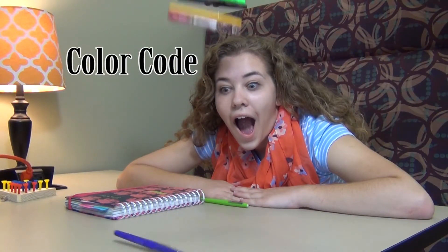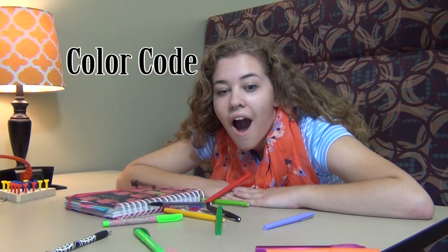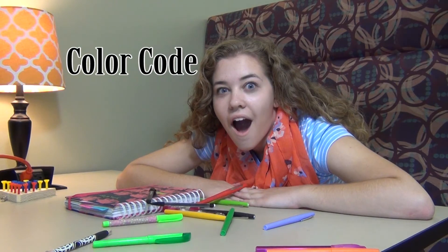Color coding your notes, planner, and homework can help you see at a glance what you need to do. Make each color represent a different subject or area of your life.